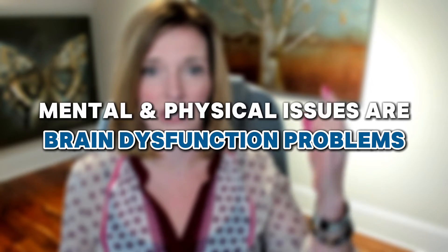Neurofeedback brain training — how it works. I'm Dr. Trish Lee. In this video I want to share with you how neurofeedback brain training can and does work. I hear from people all the time, 'I'm a skeptic, I don't get at all how this could possibly work.' There are thousands of scientific studies that prove neurofeedback brain training works for a wide variety of mental and physical health issues. What people don't understand is that those mental and physical health issues are actually brain dysfunction problems, and my goal is to help people understand that, because once you understand the underlying mechanisms it totally makes sense.